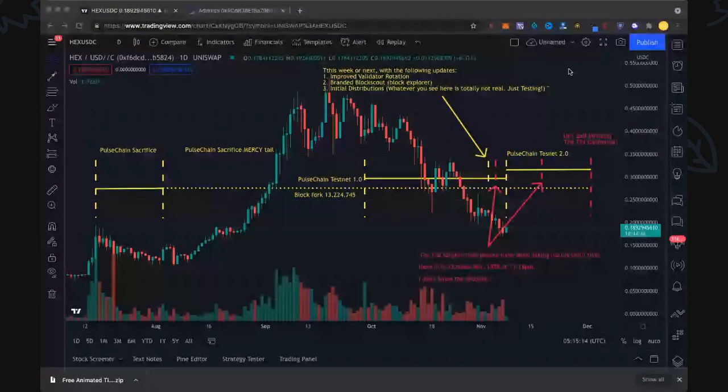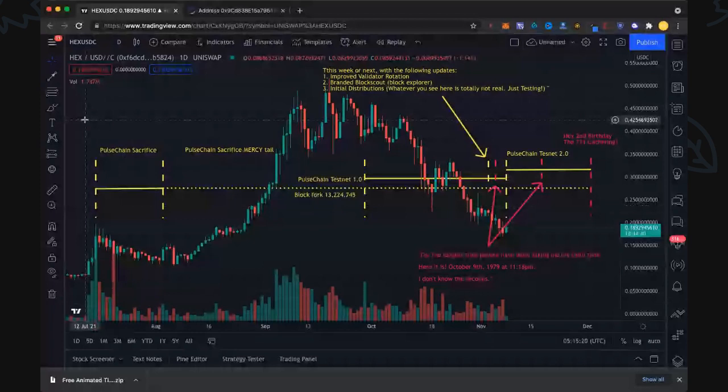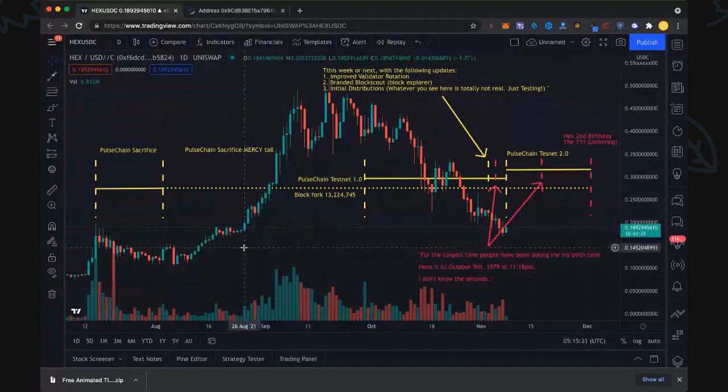Here we are — the journey so far for PulseChain up to launch. We're using the HEX chart because that really does reflect sentiment. The marketplace is not just PulseChain people — a lot of different people from different projects have come on board the PulseChain train. Obviously everything is getting a system state copy on PulseChain, and everybody and their projects are going to get their tokens come over, so it really does broaden it way past the HEX deposit base.